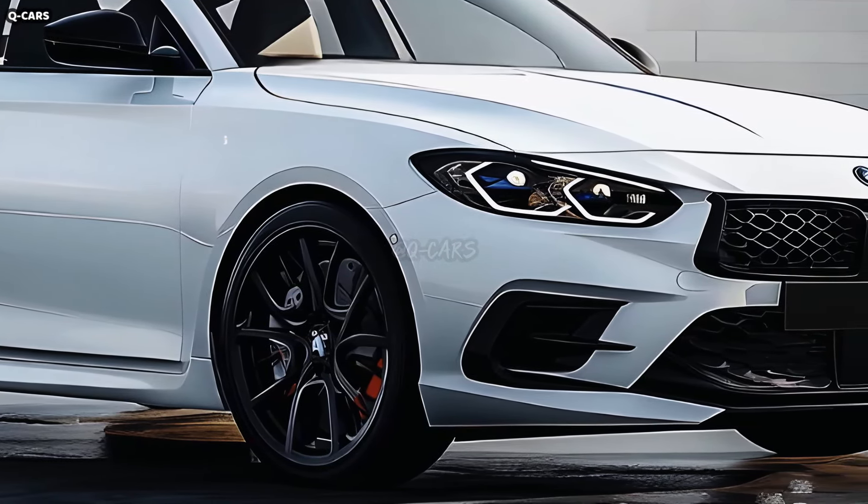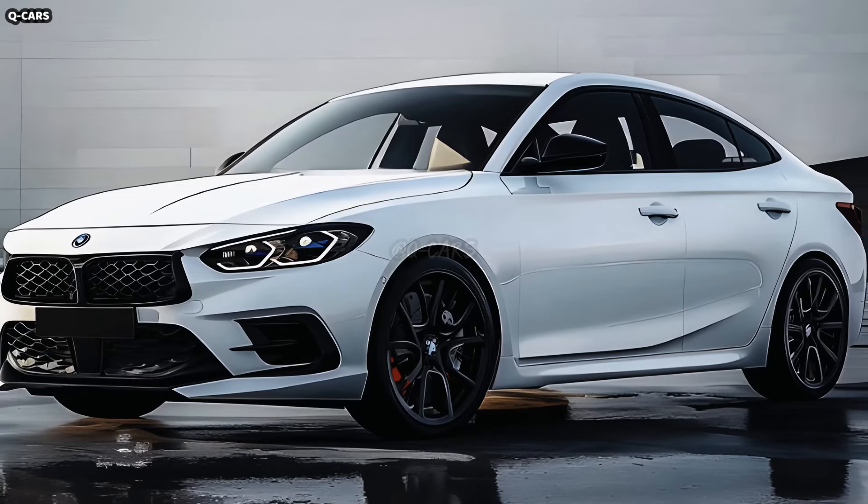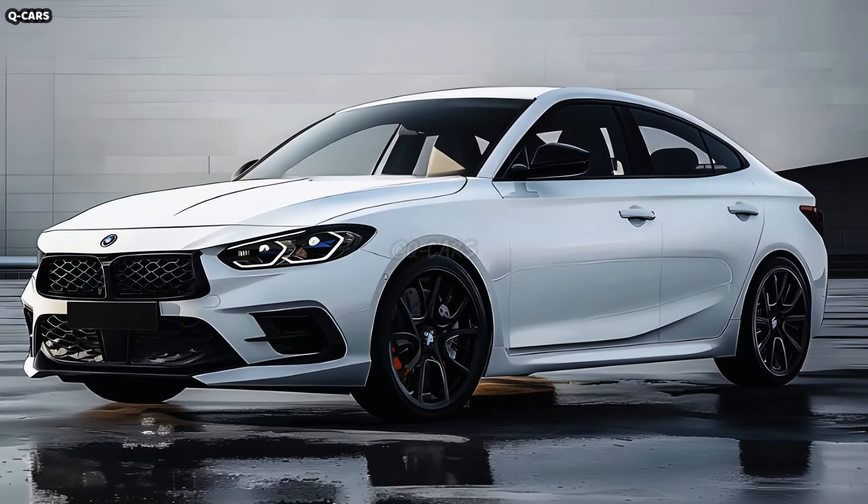A low, wide stance and smooth body lines define the 2025 BMW 2 Series' side appearance. A feeling of speed and nimbleness is conveyed by the crisp character lines that extend from the front fenders to the rear tail lights. The vehicle's muscularity and hint at its sporty performance are emphasized by the slightly flared wheel arches.